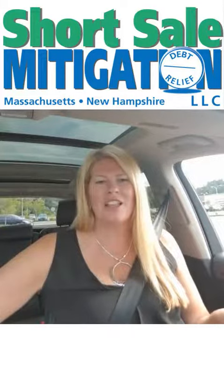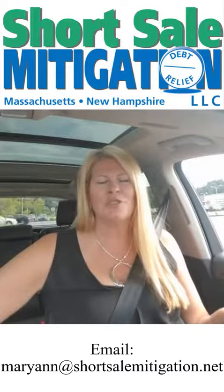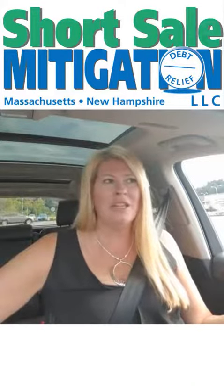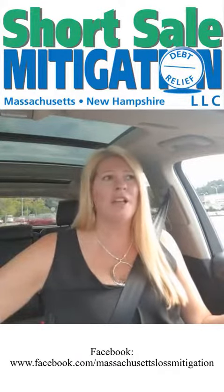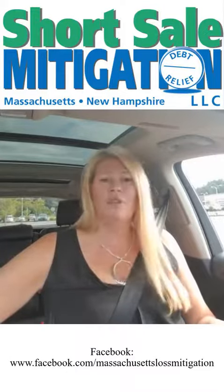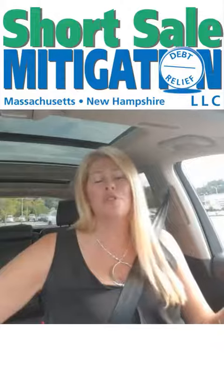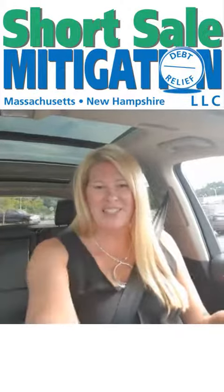That's my direct line. If you want to email me, it's Marianne at shortsalemitigation.net. You can also direct message me through Facebook, LinkedIn, or Instagram. Find a way and we can help you out, assist you, and support you through your short sale process. Thanks guys, have a great day.